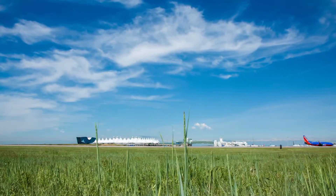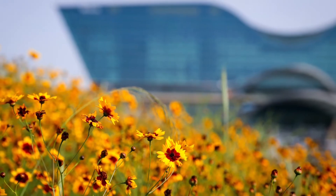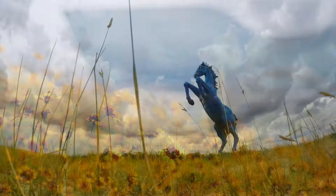Conserving water is not just an inside job at DEN. Outdoor landscaping is designed with native, drought-tolerant plants that don't require irrigation.